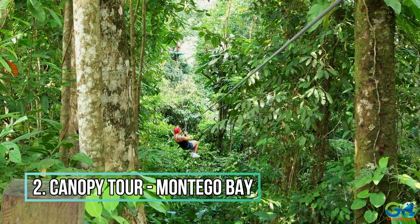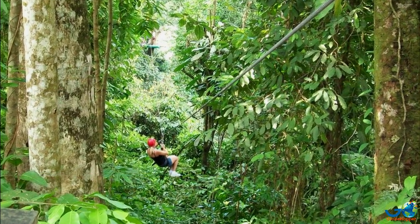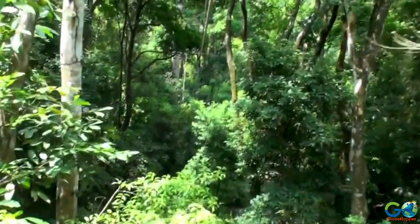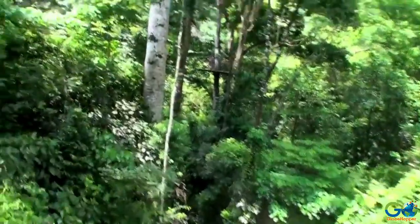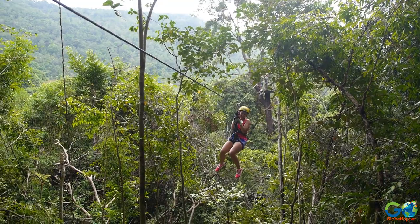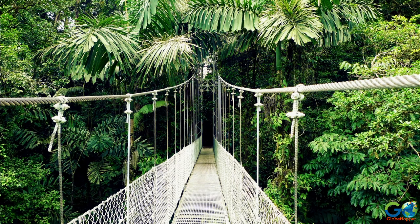Number 2: Canopy Tour Over Great River. Want to experience the Jamaican rainforest? Consider a zip-lining adventure through the forest canopy, 45 feet above the ground. There are several tour operators in the region that can offer this excursion, and each has their own version of what they include. For example, some operators will include a guided walk through the jungle that can be taken after you soar through the air.